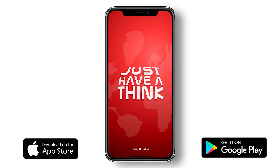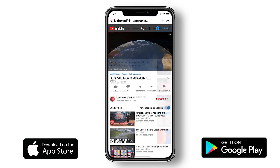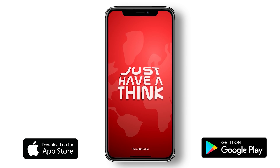That's it for this week. Do have a look at the Just Have a Think app if you get a chance — it's not just a handy way to get my videos directly from your phone's home screen each week, it's also a news aggregator bringing you daily news and articles from thousands of sources around the world on climate and sustainable technology. You don't have to register any of your information to use it and there's no ads on the app itself, so what you get is a completely free-to-use platform that just gives you the content you want and nothing else.